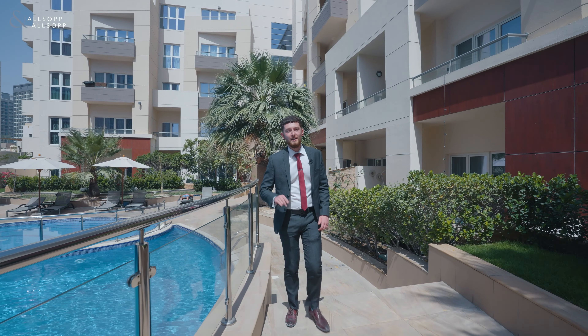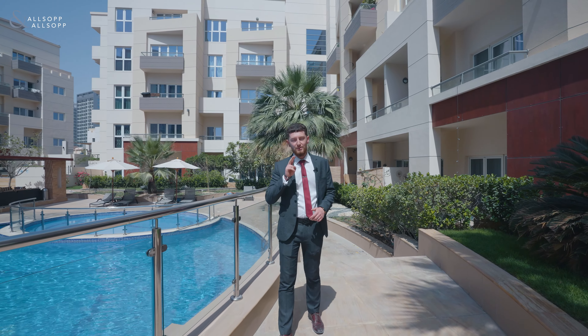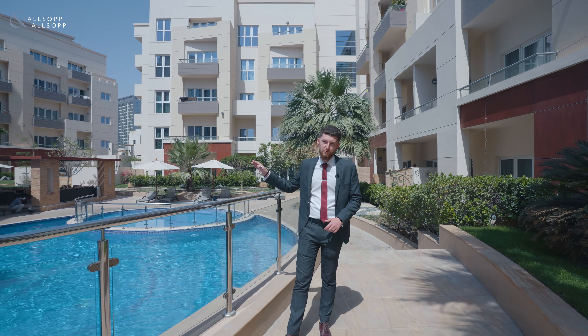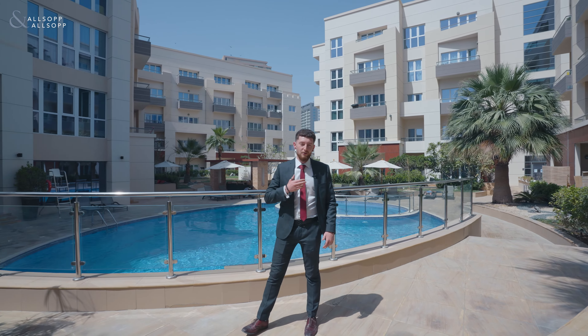Now that you've seen the property, the garden, and the lifestyle that you can have here at Sandoval, you might be surprised to hear that this is less than two minutes drive away from the gate one entrance into JVC and the new Nakheel Mall when it opens in JVT. For more information on this property, contact me on the details provided.